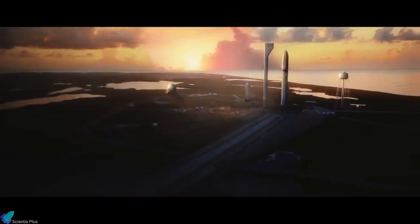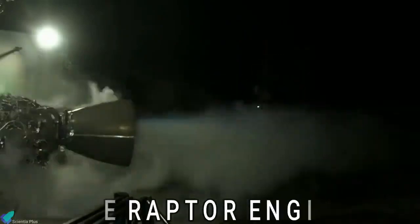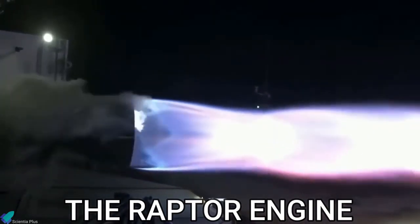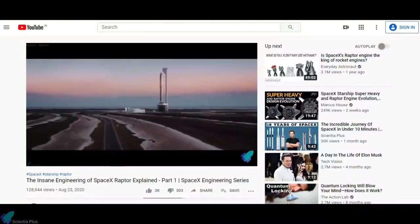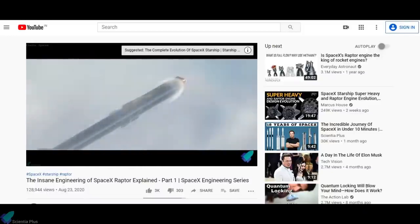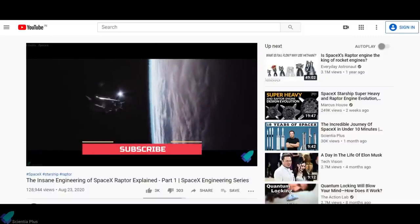SpaceX has been developing its Starship rocket since 2007 and is also focusing on the development of its Raptor rocket engine, the world's first full-flow staged combustion methane engine. This video is the second part of a series of videos exploring the Starship rocket's engineering aspects. We have discussed the Raptor engine's engineering in our previous video, so check out that video before proceeding.